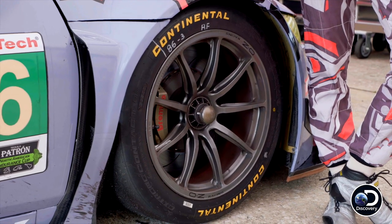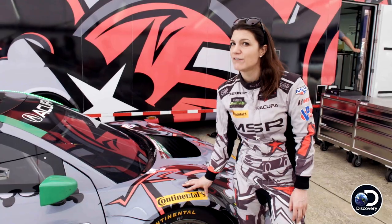We have to have a lot of faith in these tires. They do a lot of laps and they're put under an enormous amount of strain.